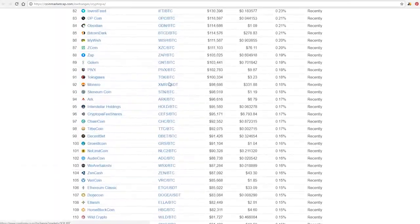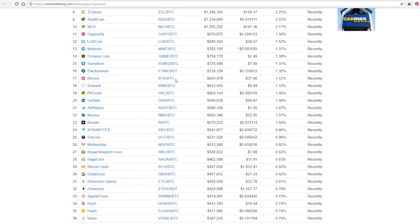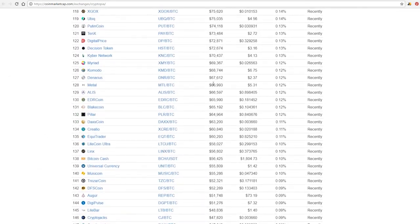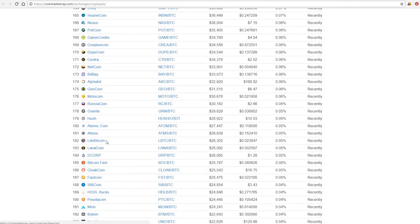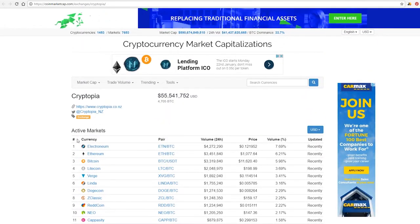So those are the four exchanges I like to go on. Keep in mind, you'll see a lot of the same coins across these exchanges multiple times. I like all four of them, however I don't keep my money in any of these exchanges, and I wouldn't recommend anyone else doing that either.